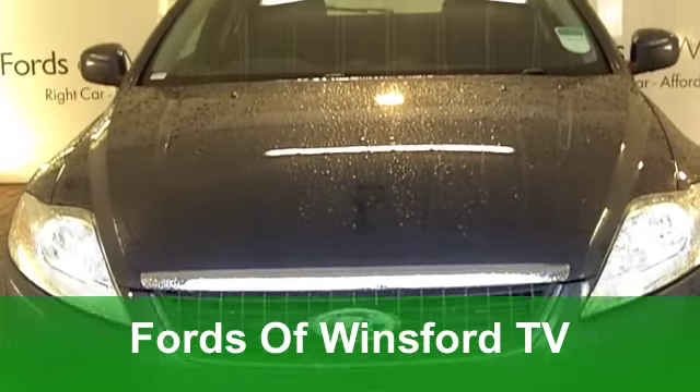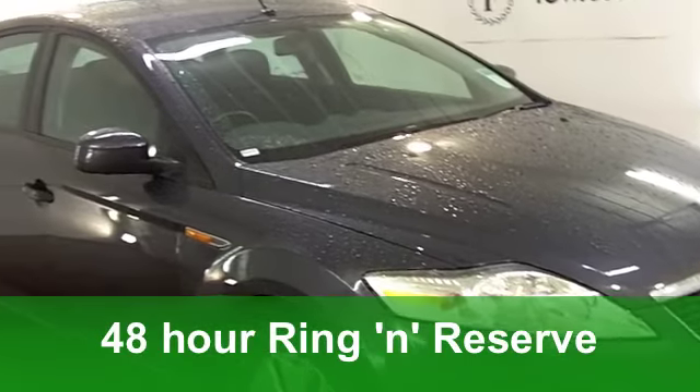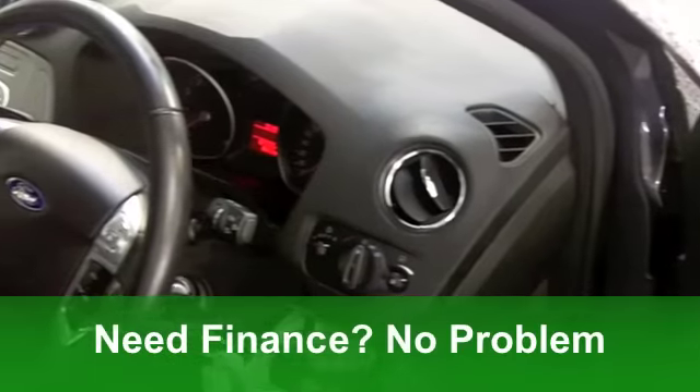You get a lot of car for your money with this Ford Mondeo from 2009. It's a 2.0L Edge Edition which has covered just around 29,000 miles, and very nice it looks too in its metallic grey paintwork.